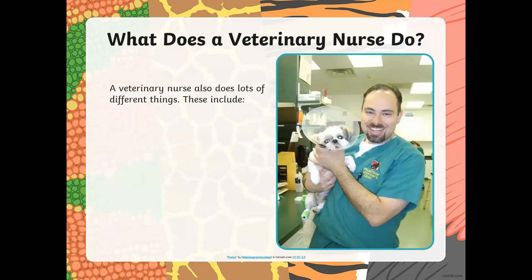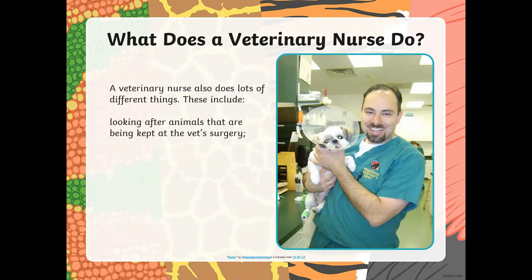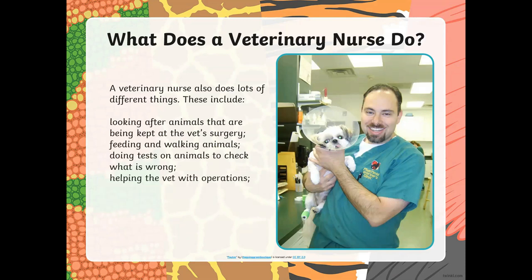What does the veterinary nurse do? Well, they look after different things like taking care of the animals, and after surgery they make sure the animals are okay and they give them food. They walk the animals and they do tests and check the animal if there is something wrong with them. They also help the vet with the operations and they teach people how to look after the animals. They give medicine to the sick animals.